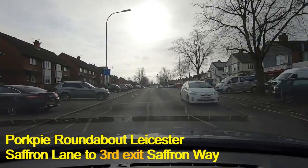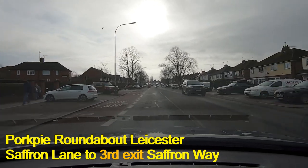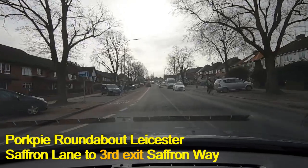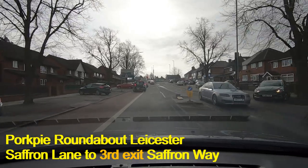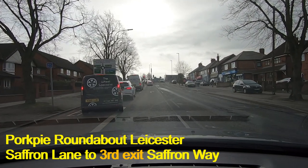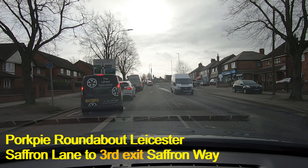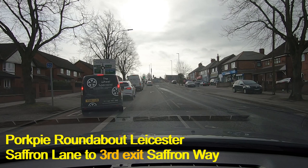Here we are on Saffron Lane heading towards the Pork Pie Island, going to take the road to South Wigston. On our left there's a bus lane — a 24-hour bus lane always in operation, so we can't go into that. But we do need the left lane as we approach the island, so I'm just going to pause here so that when traffic moves on I can move into the left lane. The van in front has his back wheels on it — that's fine for him, but we're going to stay out of the bus lane.